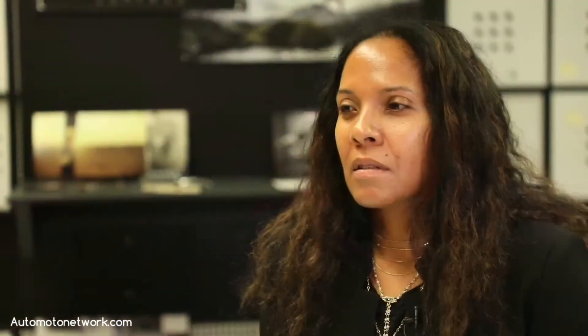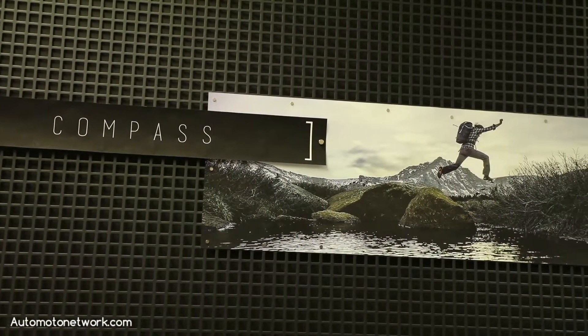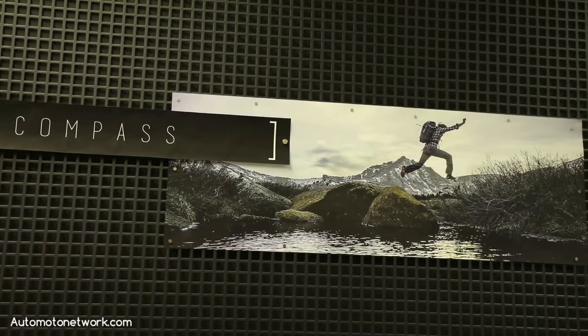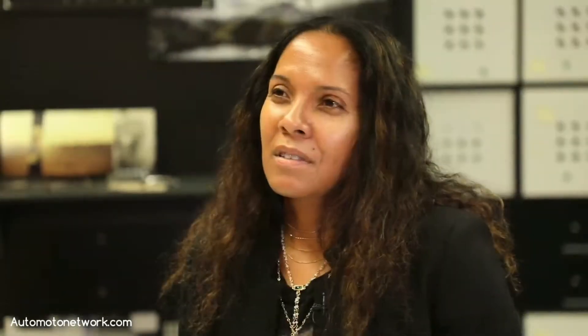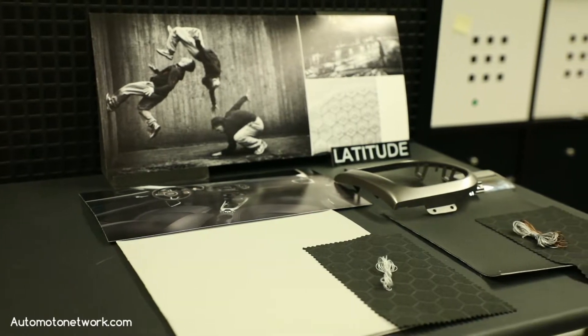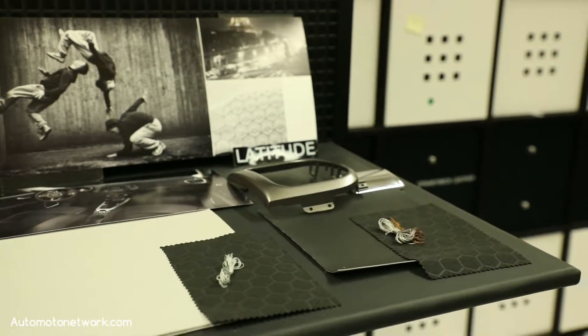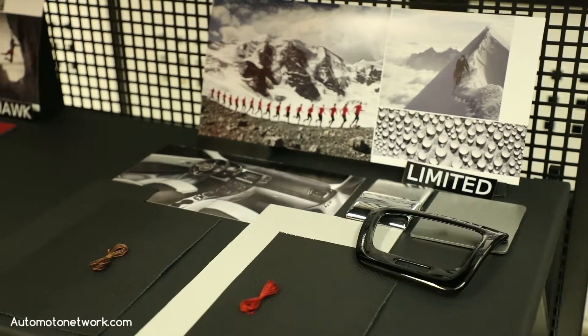When we start working on the Compass, part of our job is always telling the story through color and materials. We zoned in on not only what the Compass was about, but the lifestyle and the market they were going after. We looked to inspiration from different urban outdoor activities like skateboarding, parkour, even things such as sand surfing.